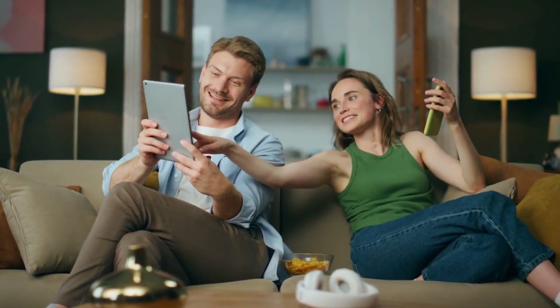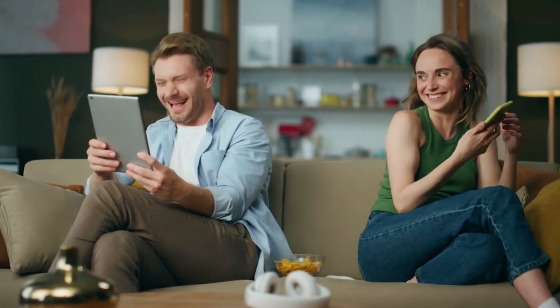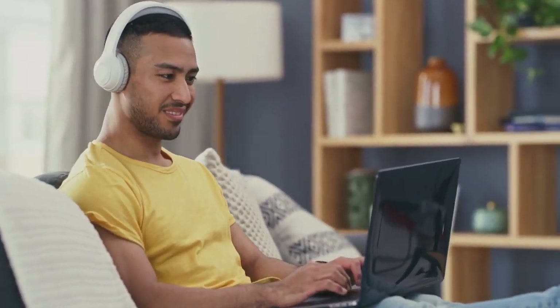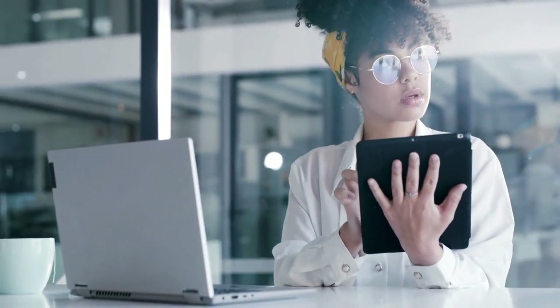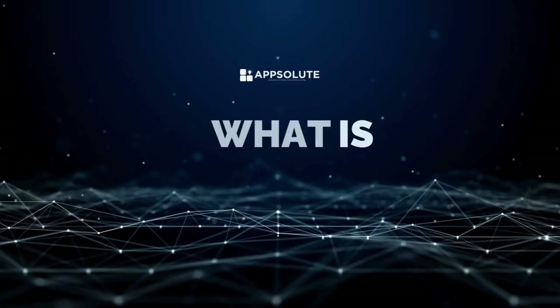the future of personalized assistance is here, transforming how we live, work, and communicate. If you think you know AI, think again. Get ready to meet the future today as we dive into Claude AI, where intelligent conversation meets cutting-edge technology and discover how it's setting a new standard for AI interaction. Whether you're a seasoned AI user or just curious, this video will give you a complete rundown of Claude AI. Let's break it down.